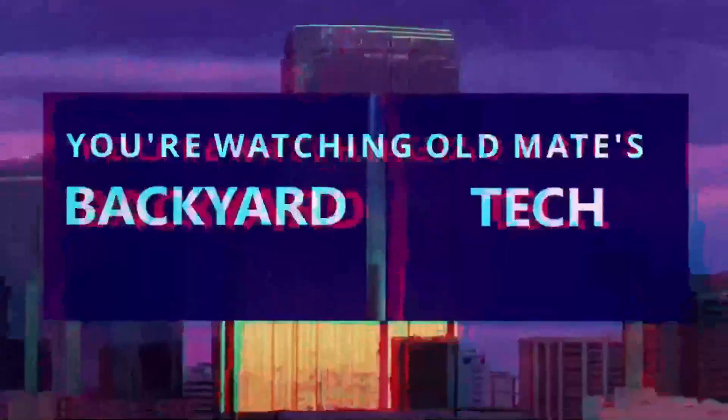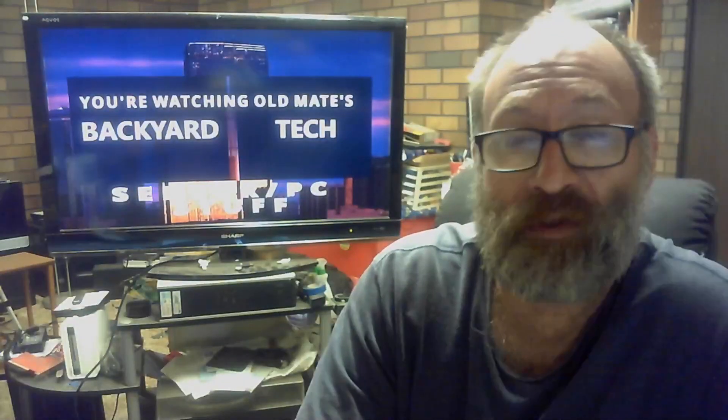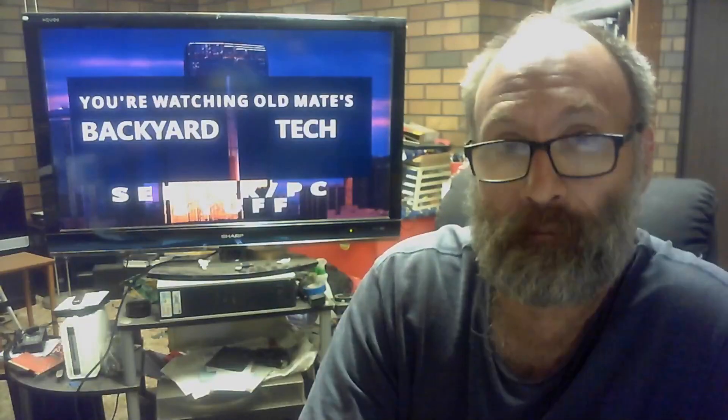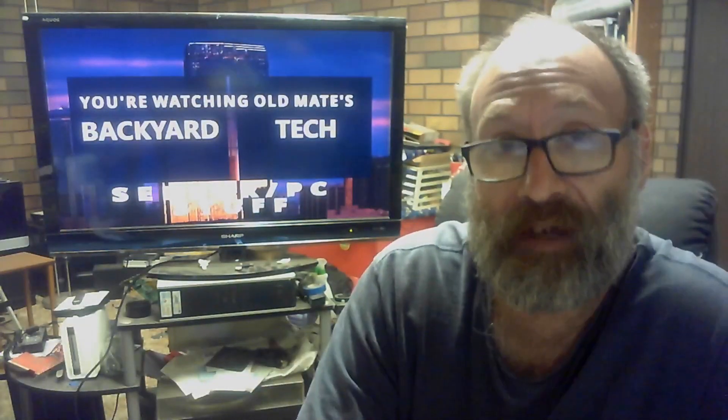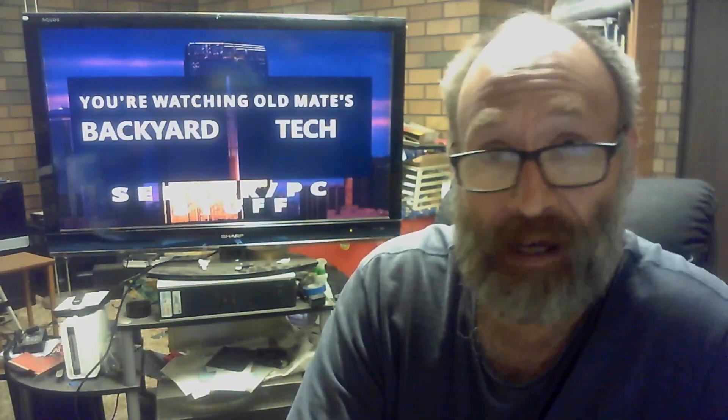On YouTube, you're watching Old Mate's Backyard Tech. Getting Debian onto the big 27-inch iMac — the marathon we've been undertaking here at Old Mate's Backyard Tech — has not been a cakewalk. It has not been a walk in the park either.